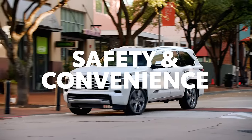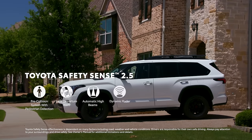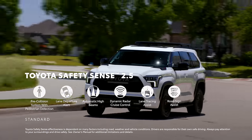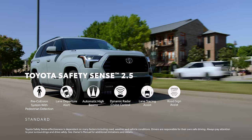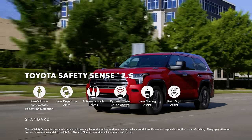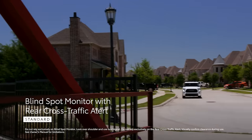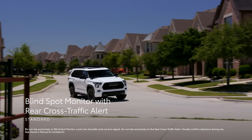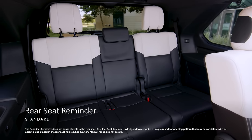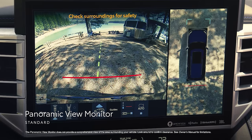Whether it's the daily commute or a new adventure, Sequoia brings extra peace of mind along for the ride, thanks to Toyota Safety Sense 2.5. This active safety system includes a pre-collision system with pedestrian detection, lane departure alert with steering assist, automatic high beams, full-speed range dynamic radar cruise control, lane tracing assist, and road sign assist. Sequoia also includes standard blind spot monitor with rear cross-traffic alert. Toyota's rear seat reminder and the panoramic view monitor are both standard on all 2024 Sequoia grades.